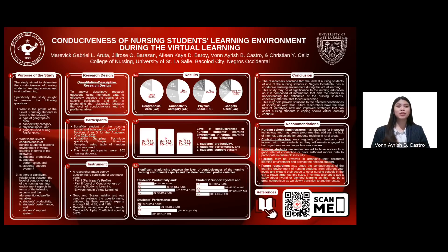For the objectives, the study aimed to determine the conduciveness of nursing students' learning environment in virtual learning. Specifically, the study sought to answer the following questions. Number 1: What is the profile of Level 3 nursing students in terms of type of geographical area, connectivity category, physical space, and gadgets used during online class? Number 2: What is the level of conduciveness of nursing students' learning environment in virtual learning in terms of student's productivity, student's performance, and student support system? Lastly, is there a significant relationship between the level of conduciveness of nursing learning environment aspects and the aforementioned profile variables — student's productivity, student's performance, and student support system?